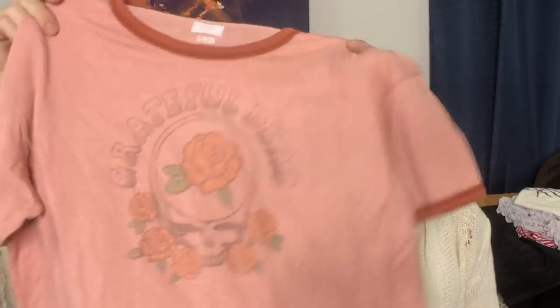You got this sweet Grateful Dead t-shirt. We sell anything Grateful Dead we get. It's a faded dusty pink — very cool. They sell this stuff at Target all the time now, but if you're at the bins, this is Tailgate, the brand. This is going to flip — watch our What Sold, it will flip.